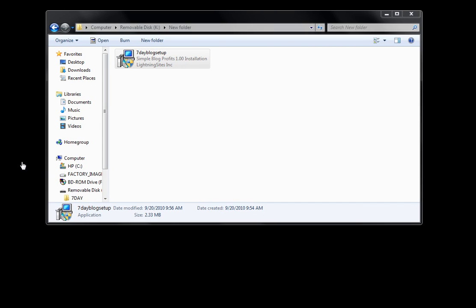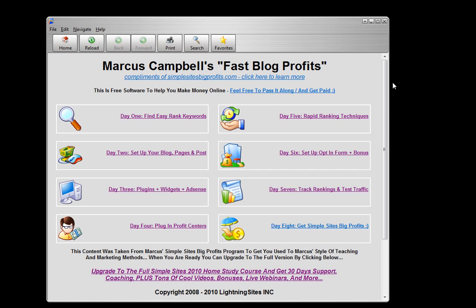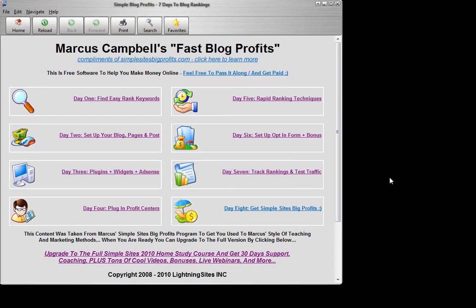You can actually see the icon on your desktop — it's going to look just like this. Click that icon. It's going to open the program and this is what the program is going to look like right here. Let's make this a little bit bigger so you can see it.